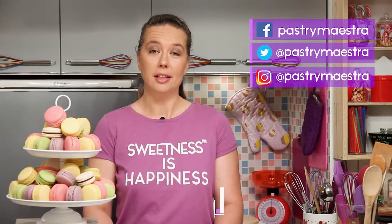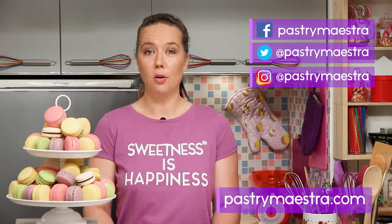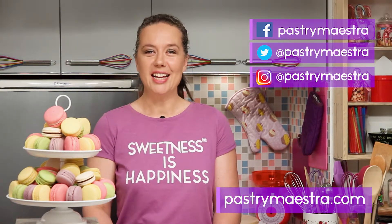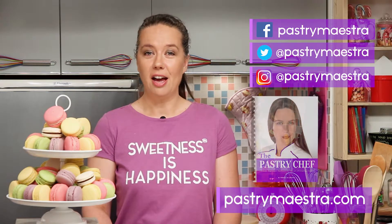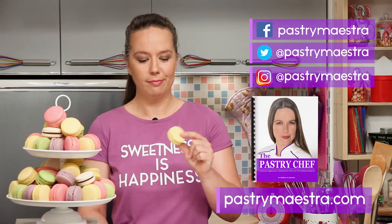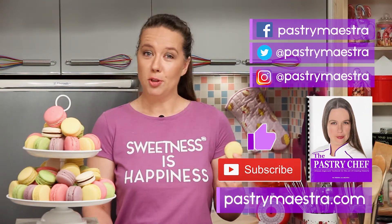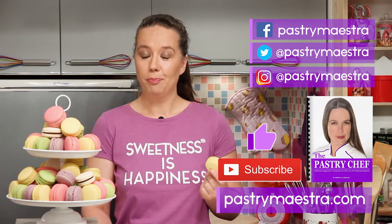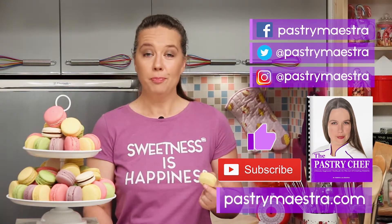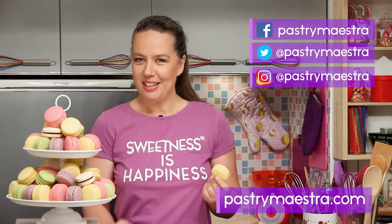I'm Tereza — thanks for watching my video, I hope you liked it. If you want to stay in touch, follow me on Facebook, Twitter, and Instagram, and of course visit my site, where you can find elaborate posts with lots of pictures, additional information, and recipes that follow my every video. On my site you can also download my free 365-page e-book 'The Pastry Chef,' and maybe buy me a macaron if you think I've earned it. Please hit the like button and subscribe to my YouTube channel — that really helps a lot. Don't forget to create sweetness every day, because sweetness is happiness. See you in my next video. Bye!